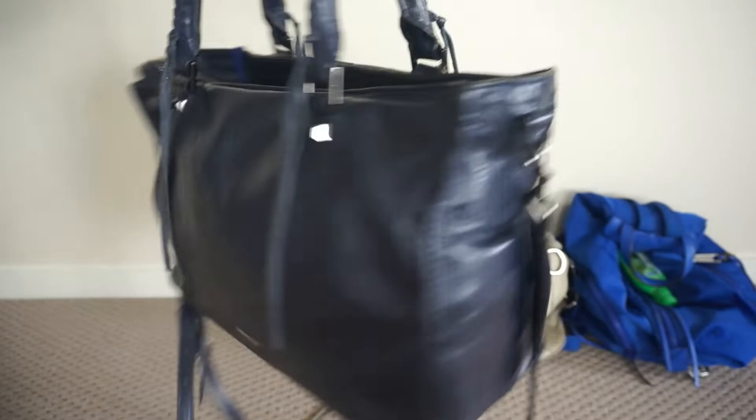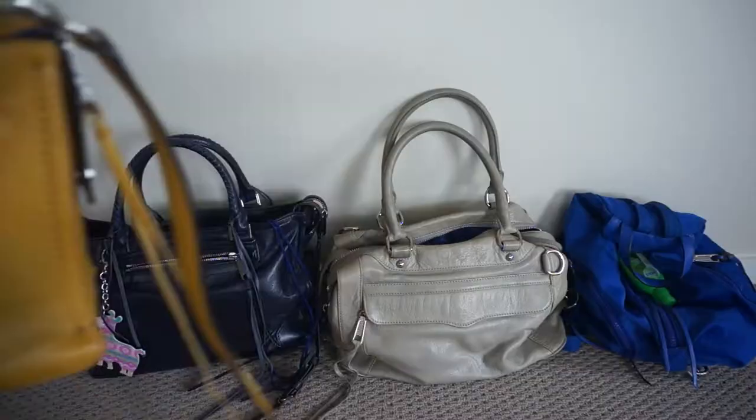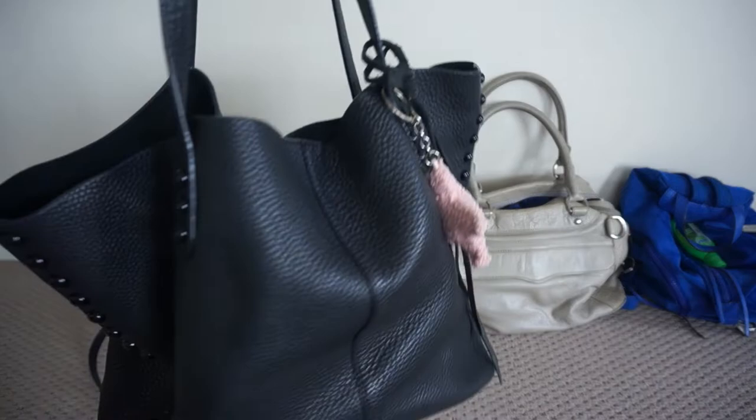This Rebecca Minkoff Reagan in the moon navy colour is absolutely beautiful. It's gotten quite a lot of wear in my wardrobe — it goes with everything. I also have the Reagan in the smallest size, the micro Reagan in a beautiful harvest gold, which is a mustard yellow.